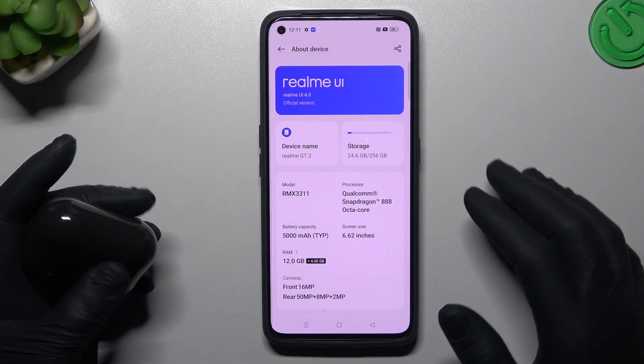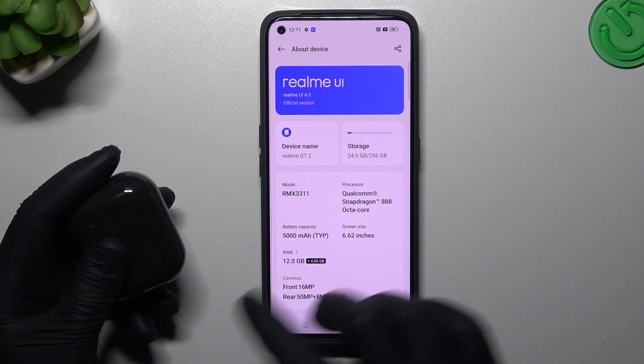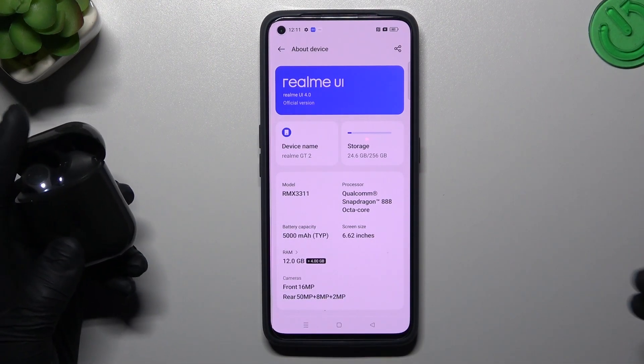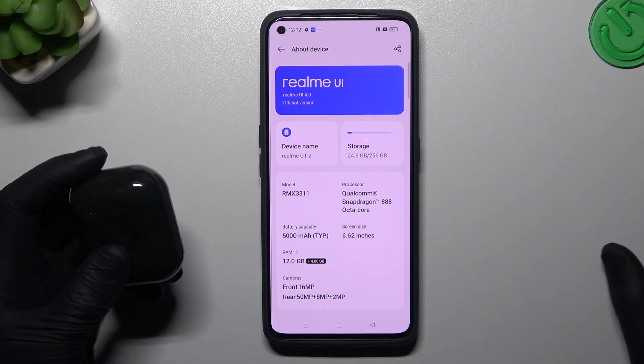If you have updates available, just download and install them. The last recommendation is to check which gadget is causing the problem by testing your Bluetooth accessory on another device, like a laptop or another phone, to see which one is visible and which one is not.